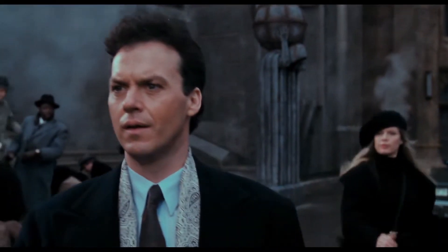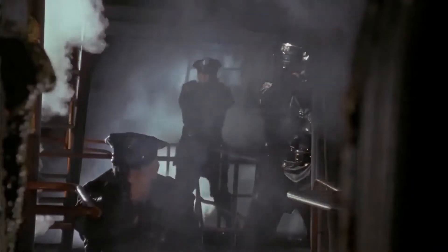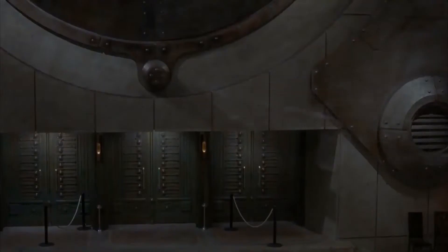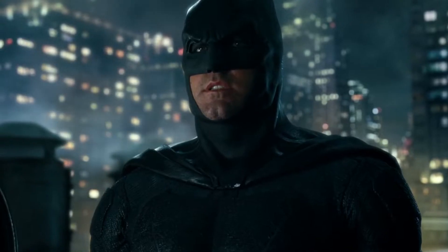One of the most significant changes in Batgirl is Michael Keaton's return to the role of Batman instead of Ben Affleck, which reflects the status of the DC Extended Universe. Despite playing Batman in the DCEU's Batman vs Superman: Dawn of Justice, Ben Affleck appears to be on his way out with his upcoming cameo in The Flash. In that film, Keaton makes his long-awaited comeback as the Dark Knight, a character he hasn't portrayed since 1992's Batman Returns.